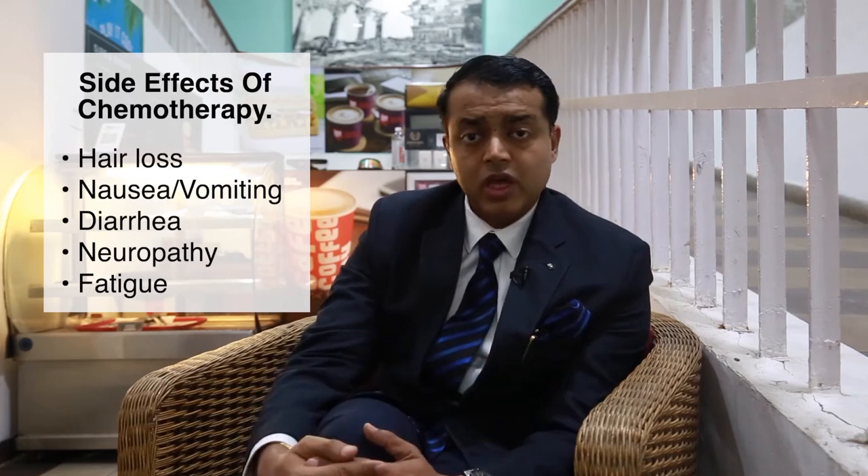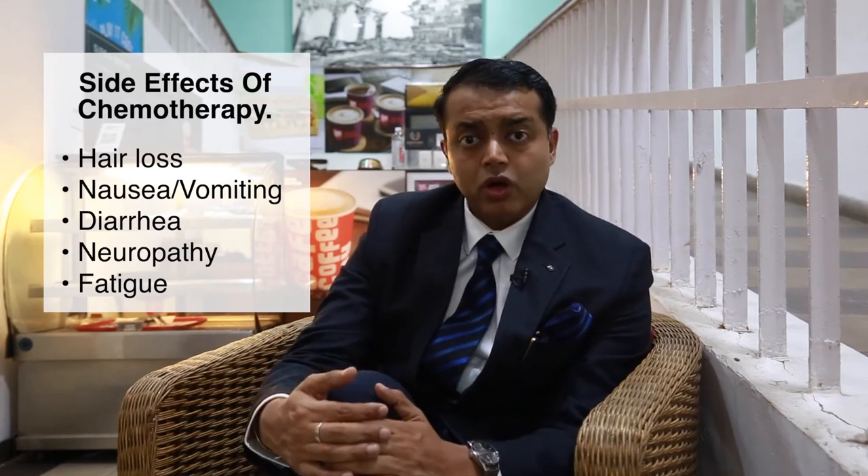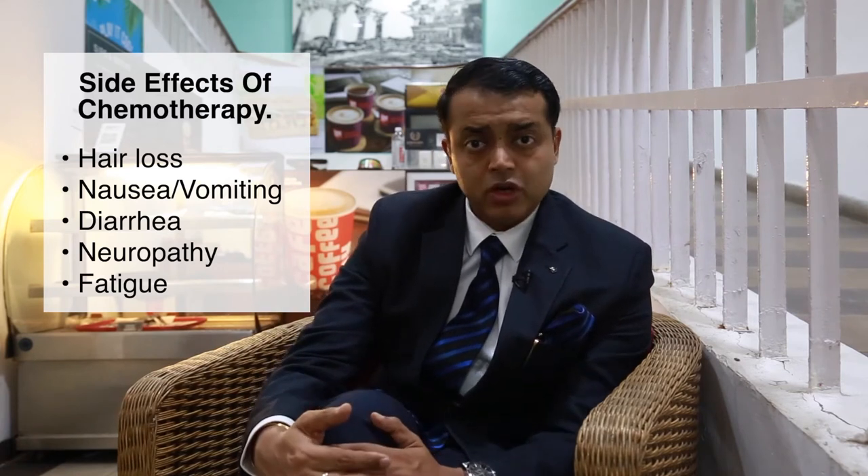Nausea and vomiting — there are a lot of good drugs for these. Blood counts can go down, so there are injections which can be given to boost immunity so that your blood counts do not fall. Yet in some patients they still fall down.